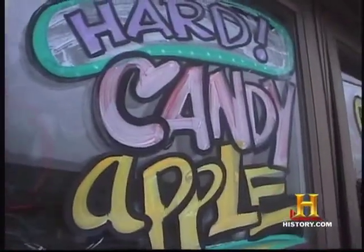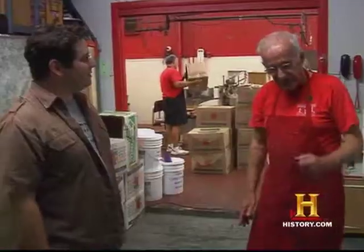I'm Famous Fat Dave, and I hear that you guys make the perfect candy apple. Ray: You came to the right place. Dave: So you want to teach me how it's done? Ray: Glad to.